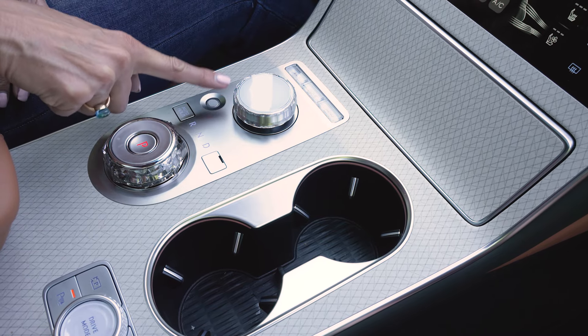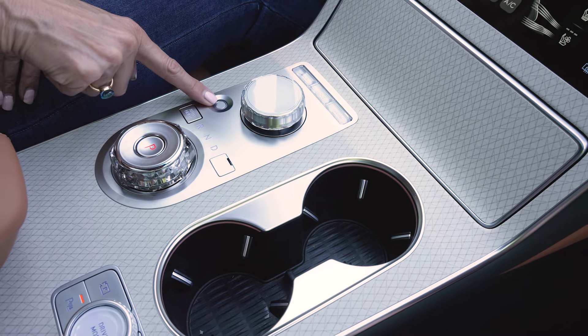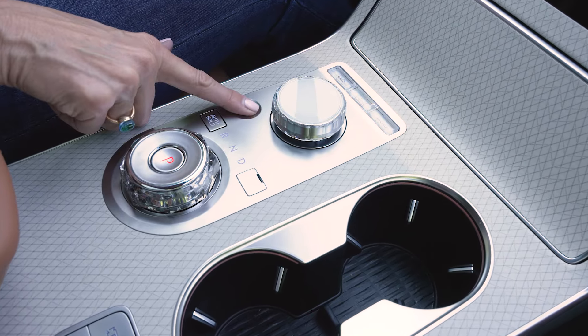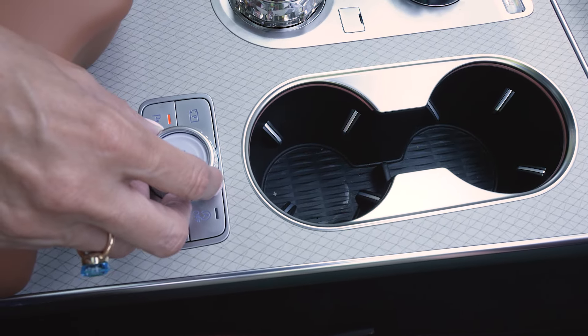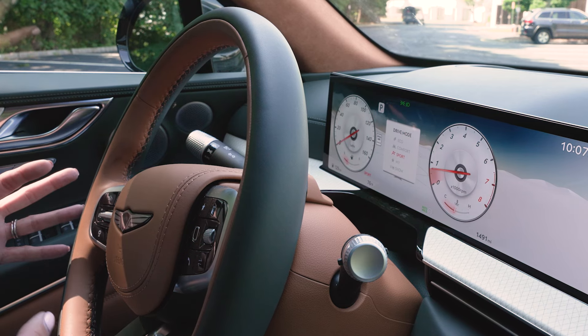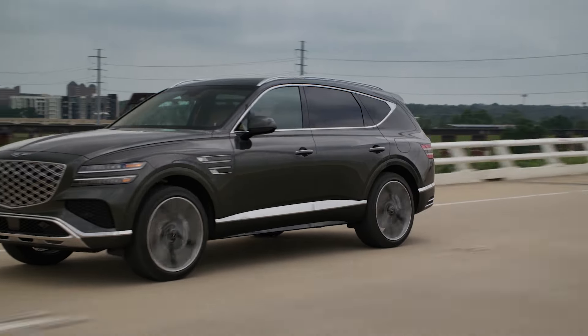And then there is this fingerprint, or biometric, control. You can set up your biometrics for the system to recognize your fingerprint, or you can actually use it to turn on the car. And over here is the drive mode selector. When you put it into sport mode, it automatically adjusts the driver's seat for a little more bolstering and support for that sporty driving experience.